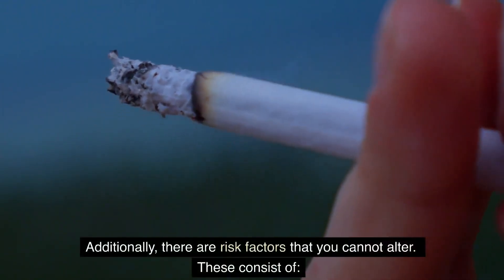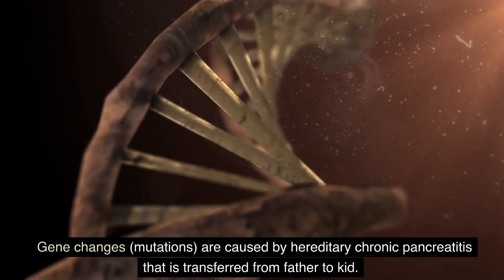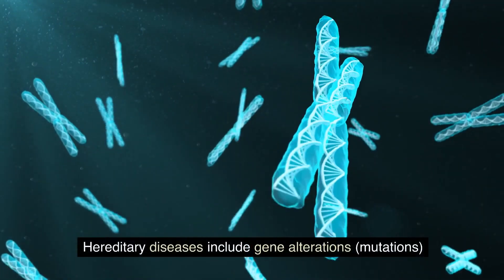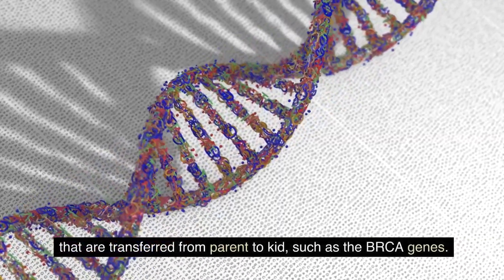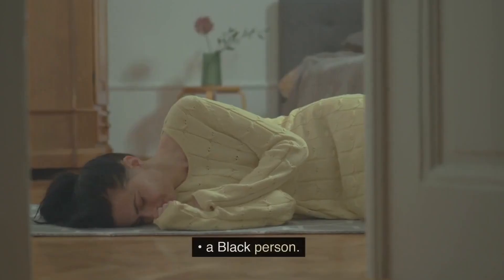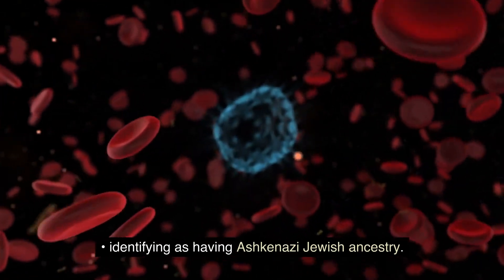Additionally, there are risk factors that you cannot alter. These consist of: gene mutations caused by hereditary chronic pancreatitis that is transferred from parent to child; hereditary diseases with gene mutations transferred from parent to child, such as the BRCA genes; being over 45 years old; being male; being Black; or identifying as having Ashkenazi Jewish ancestry.